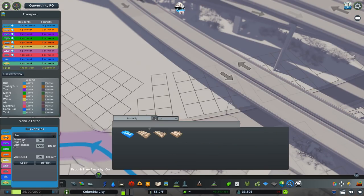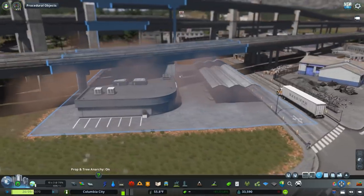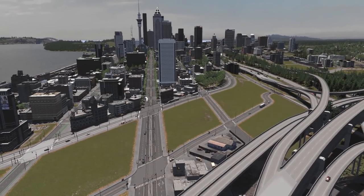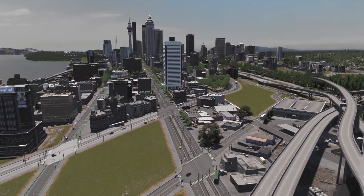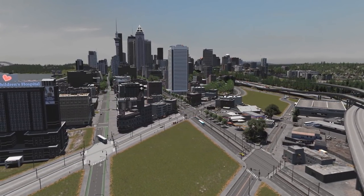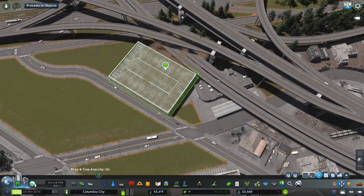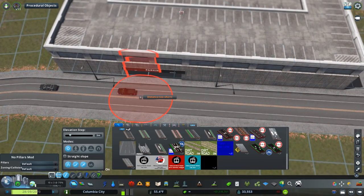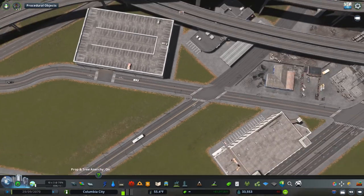Hey everyone, welcome back to another episode of Columbia City. This is episode 21, and today we're going to be working in this area to the south of downtown by the freeway. We're going to be building a Greyhound station — I almost said light rail station, that's what we did last episode — and just one block of commercial as well. I'm actually really happy with how this episode turned out. First of all, I'm placing a big parking garage next to the Greyhound station.